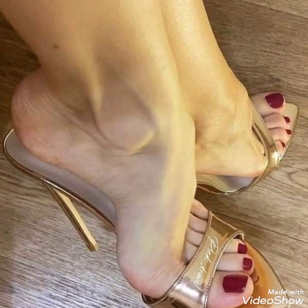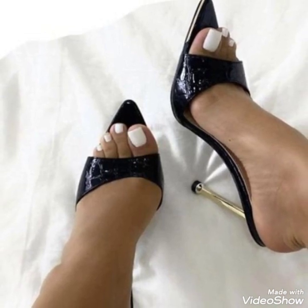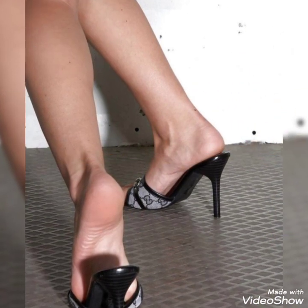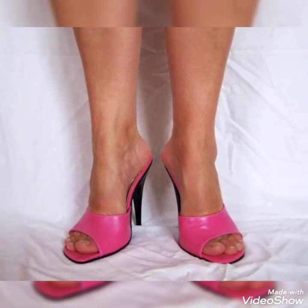Hello friends, welcome back to my YouTube channel Trendy Fashion. Today my video is about the most stunning and very elegant design of high heel mule sandals. How are you dear friends? I hope you are fine and doing well.